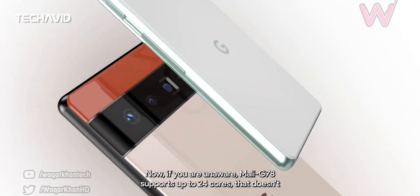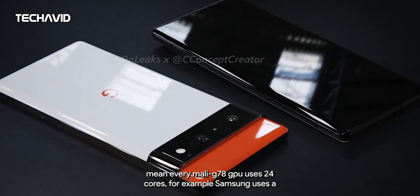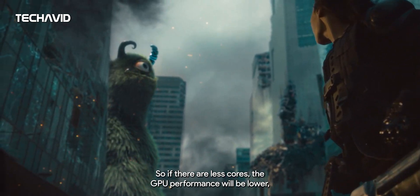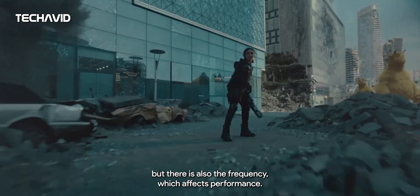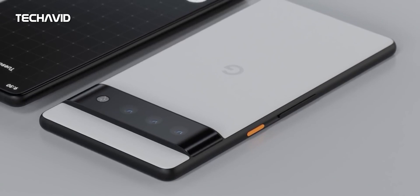The Mali G78 supports multiple core configurations. For example, Samsung uses a 14-core version on the Exynos 2100. If there are fewer cores, GPU performance will be lower, but frequency also affects performance. It will be interesting to see what core count Google will use on the Pixel 6 lineup.